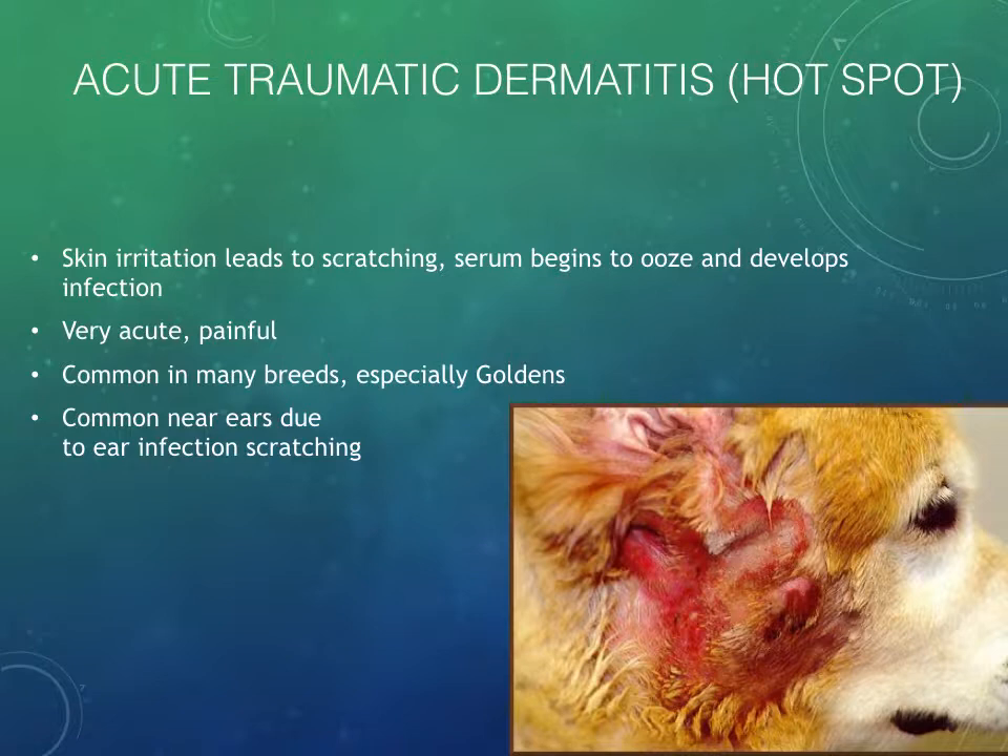If you see golden retrievers in your practice, you're going to see hot spots. We'll see them in other breeds as well, but golden retrievers are sort of the poster children for atopy in general, and especially for hot spots. The medical term is acute traumatic dermatitis, acute moist dermatitis, or pyotraumatic dermatitis — but what you'll tell owners is 'hot spot,' because that's way easier. Basically, some kind of skin irritation leads to scratching; when the surface of the skin is disrupted, serum and sebum start to ooze, creating a cycle of itching, scratching, trauma, bacteria, infection — and literally in a matter of days, you go from a dog that's just itchy to a dog that has a massive sore somewhere.